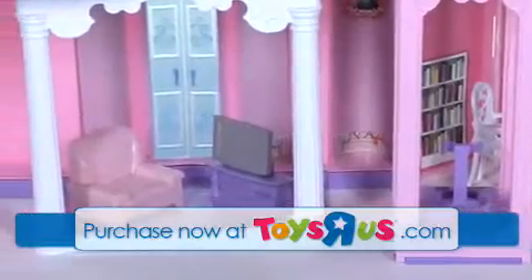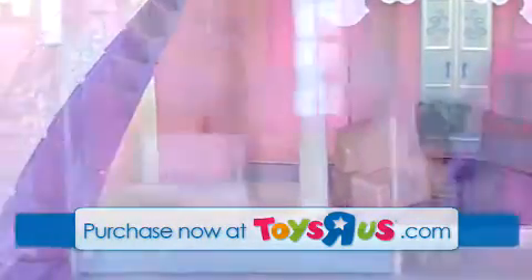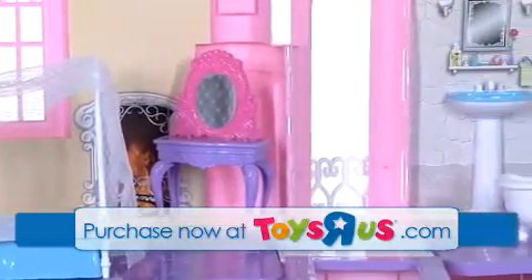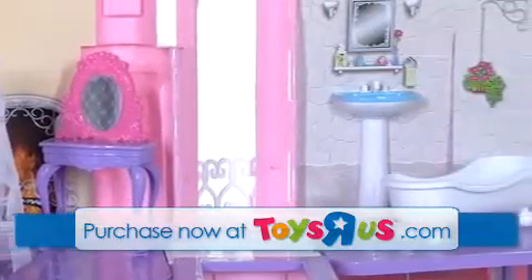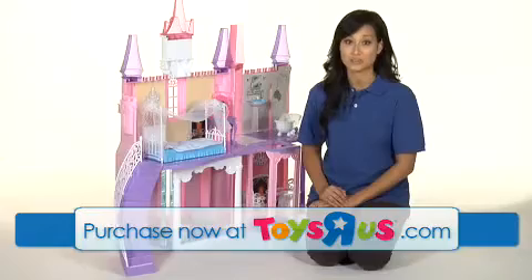The sweetly colored castle with purple and pink turrets will delight the little princess in your world. In this royal castle, Jessica and friends can live out their regal fantasies, and your child can take them anywhere their imaginations can travel. This is the Dream Dazzler's Jessica Royal Castle from Toys R Us.